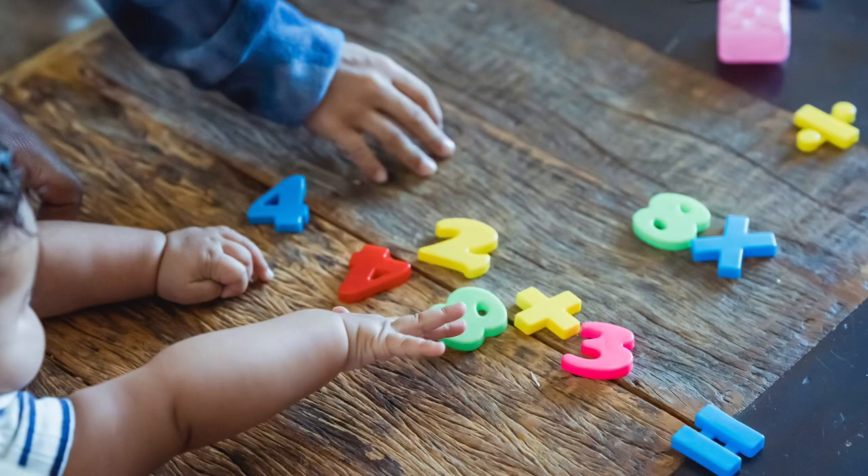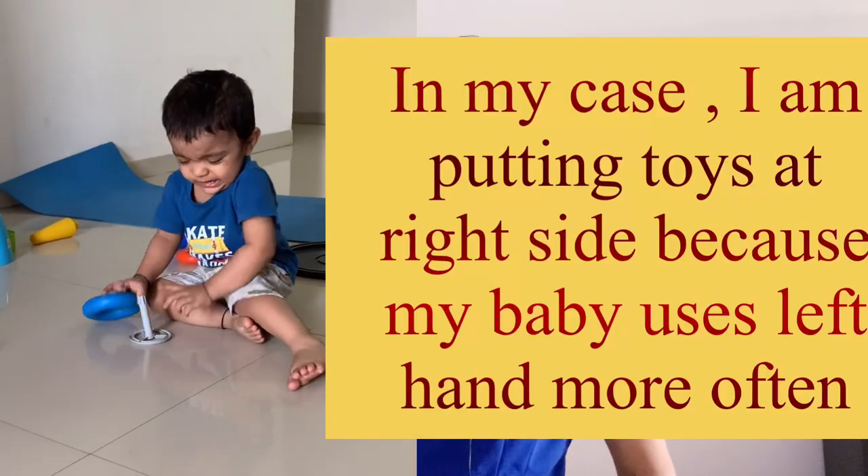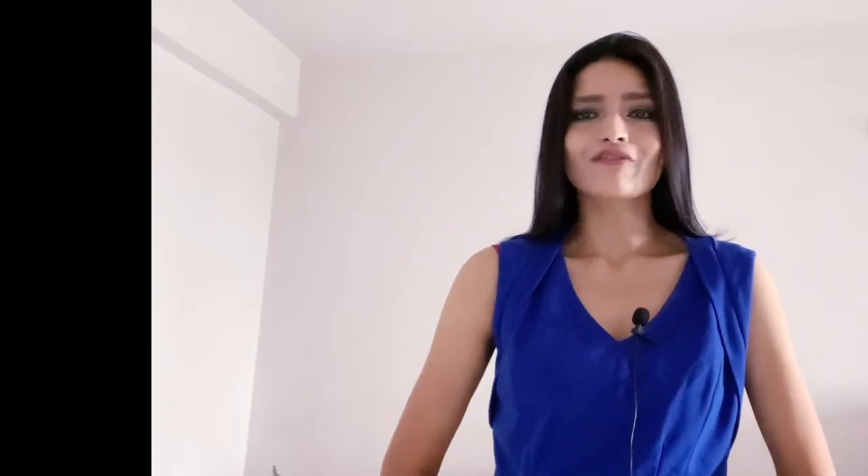Crossing the midline is a type of activity through which you put all the toys or objects on the opposite direction of your baby. For example, if your baby is in a sitting position and you put all the objects at the left side of the baby, your baby will use the right hand to grab the object. Through that, he or she will cross the imaginary line of the body.